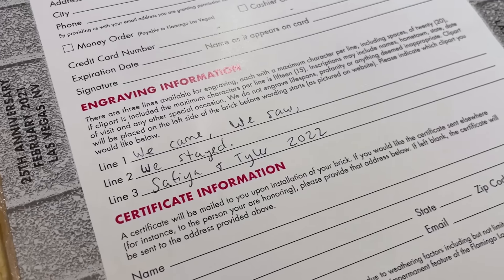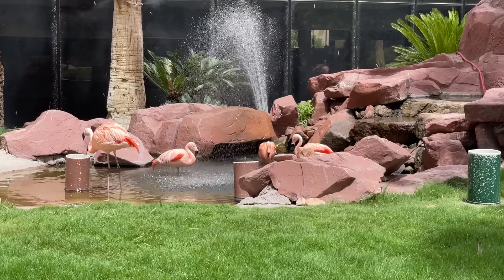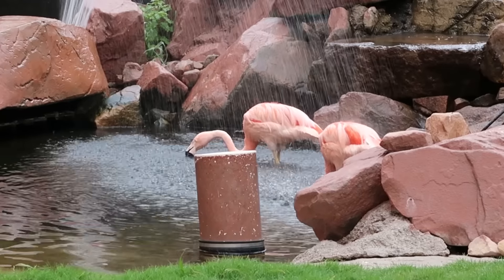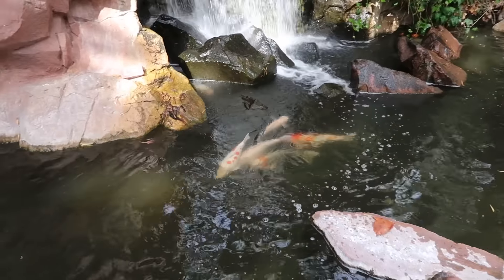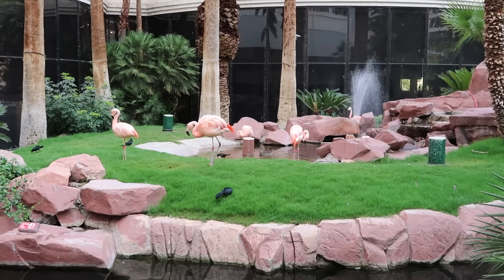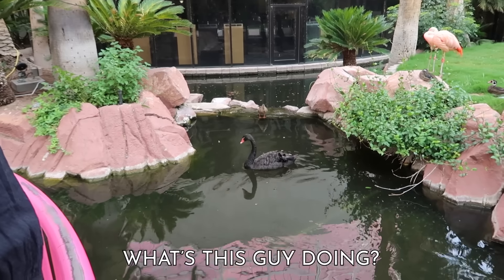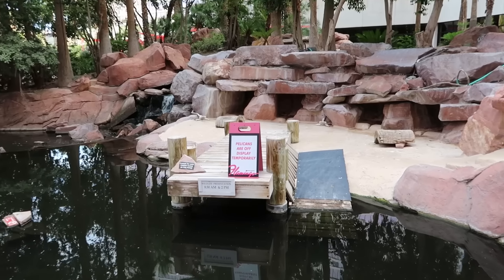Besides brick buying, we also checked out their flamingo habitat, which was cute. Look how skinny they are when they're all drenched — they're like wet cats. Their gardens are pretty expansive and nice. There are some huge koi fish in the little creek, but the whole place does kind of have that bird smell. I wasn't expecting pelicans, but now I'm disappointed.